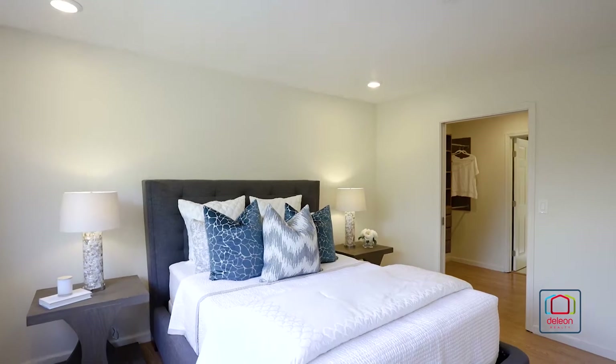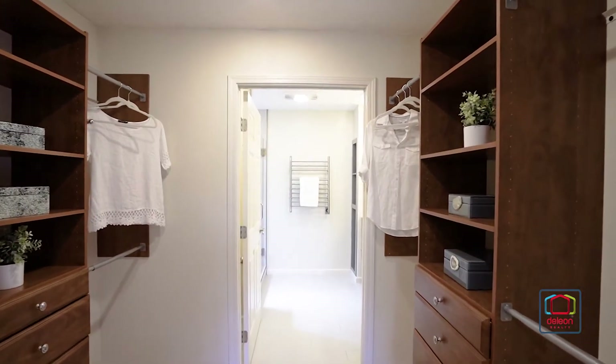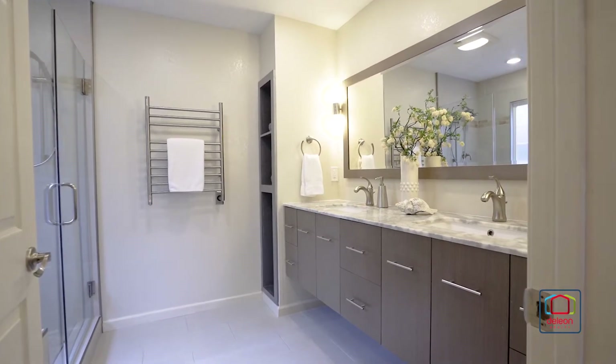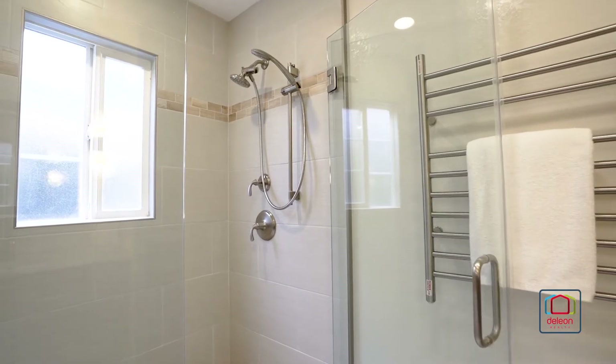The primary suite offers multiple closets, including a walk-in, plus an en-suite bathroom with a heated towel rack, dual sink vanity, and a step-in shower.